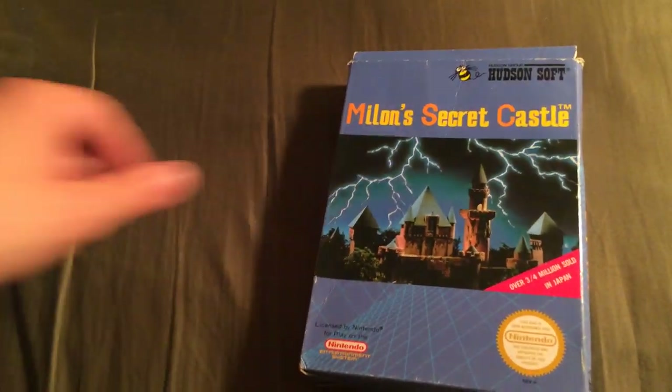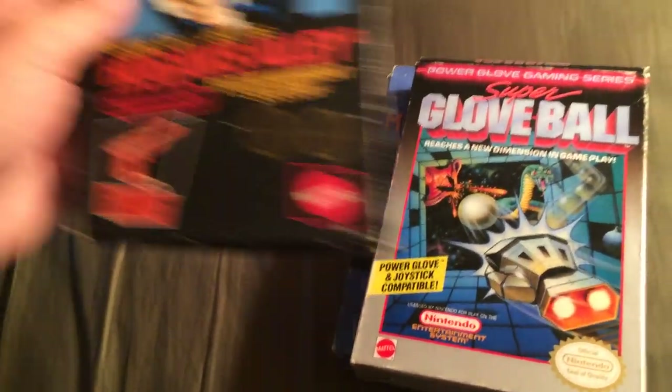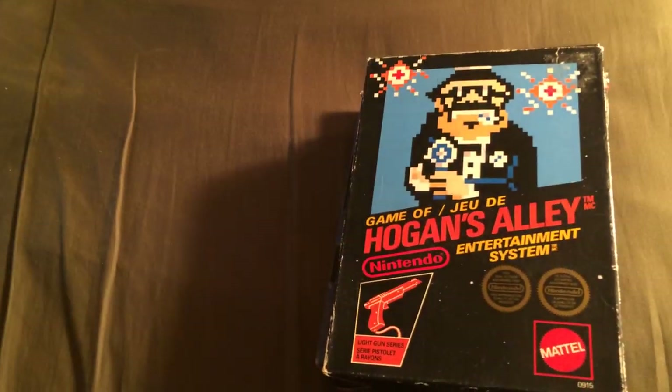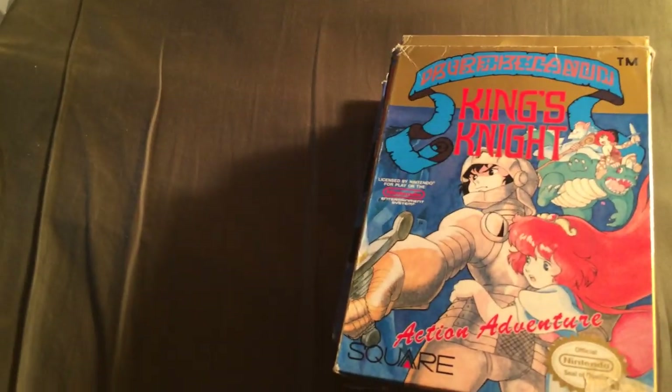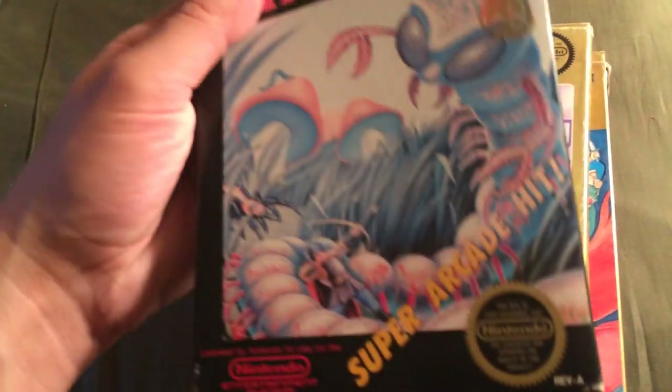I got my Lawn Secret Castle, Super Football, Hogan's Alley, King's Knight, Side Pocket, Millipede, and Bo Jackson Baseball.